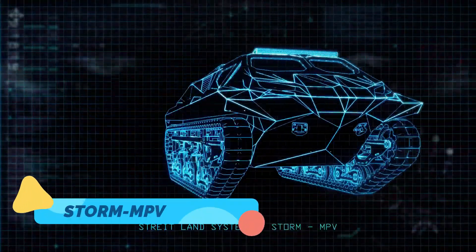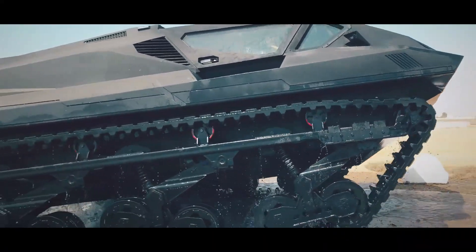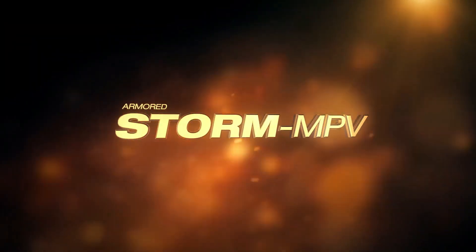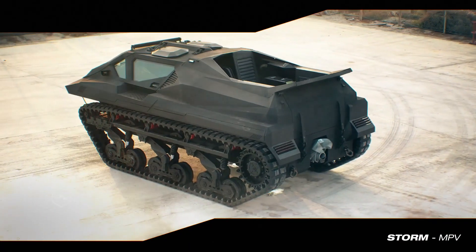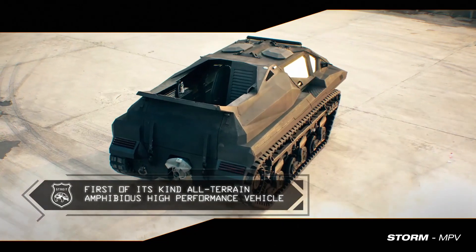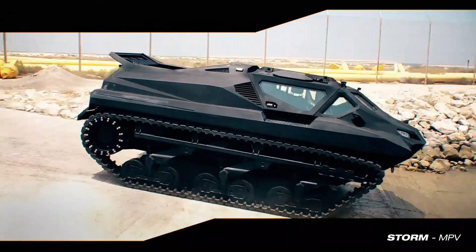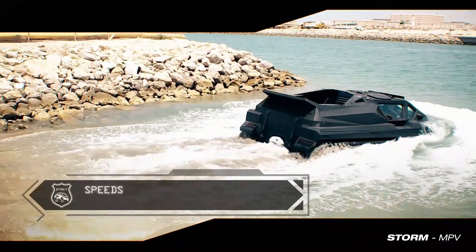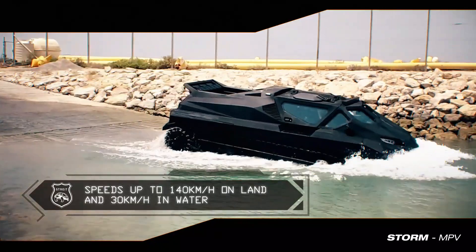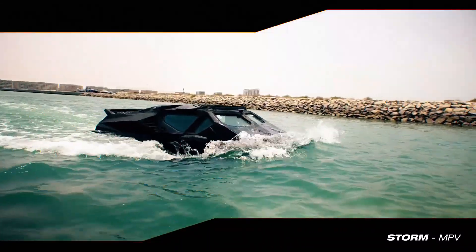Storm MPV. Here's the Storm MPV, a multi-purpose vehicle that's as versatile as it is tough. Built for both land and water, this amphibious machine has massive buoyant wheels and a robust structure that enable it to seamlessly switch from off-roading on rugged landscapes to floating on water. The Storm MPV is equipped to carry heavy loads, making it ideal for remote rescue missions, medical evacuations, or transporting equipment to hard-to-reach locations.